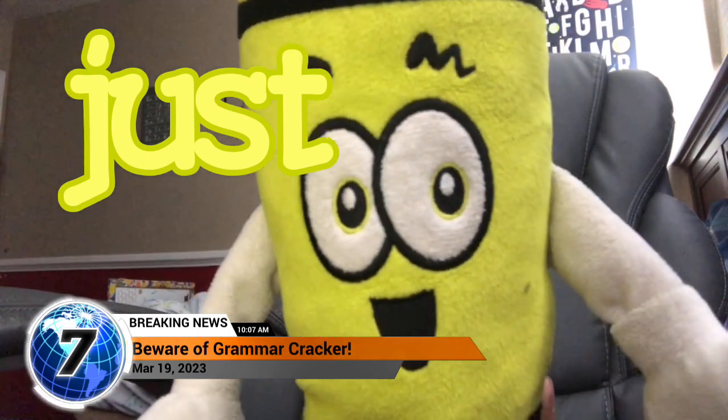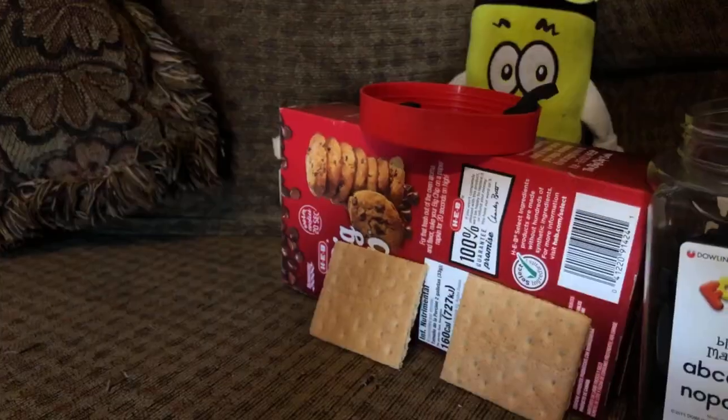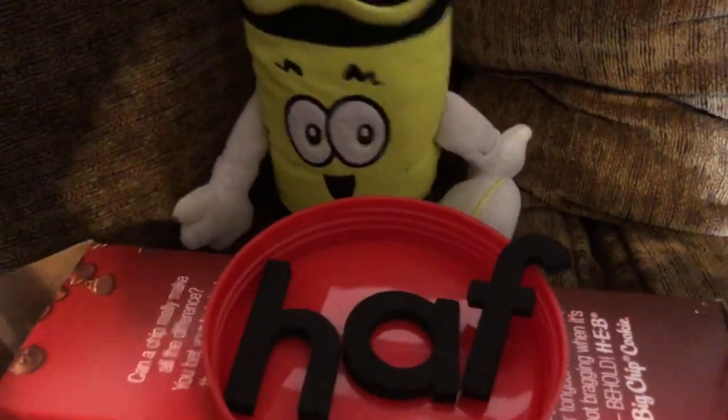And be on the lookout for Electric L's! That Grammar Cracker isn't using proper grammar!